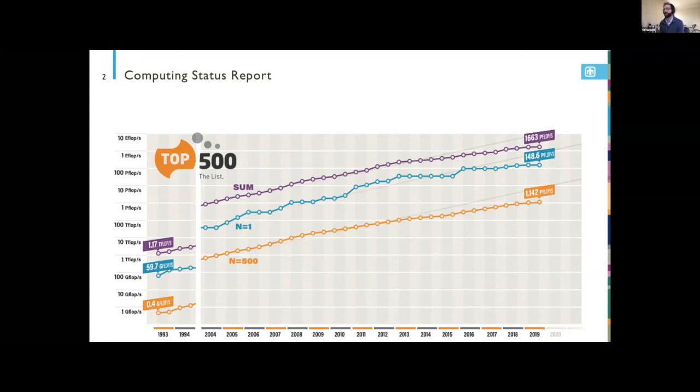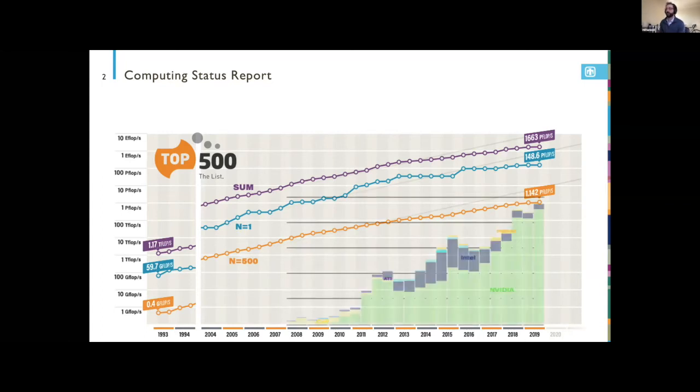If I were to superimpose the type of hardware accelerating this progress, there was a period in the early 2010s where Intel and NVIDIA were competing on many powerful supercomputers. But as we've moved into the late 2010s and 2020, GPUs — specifically NVIDIA GPUs — are becoming more and more popular as hardware for high-performance computers.